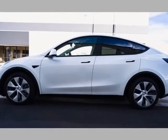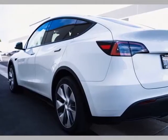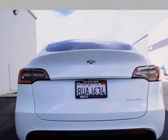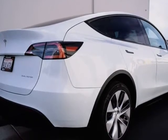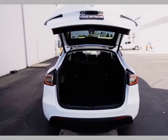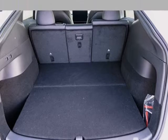Pearl white multi-coat exterior, premium interior, 15-inch capacitive touchscreen, onboard maps and navigation, Wi-Fi and mobile network connectivity, hands-free talking with voice-activated controls, high-definition backup camera, dual-zone climate control, four USB ports, full LED exterior lighting, 7 cameras, forward radar, and 12 ultrasonic sensors, electronic stability and traction control.